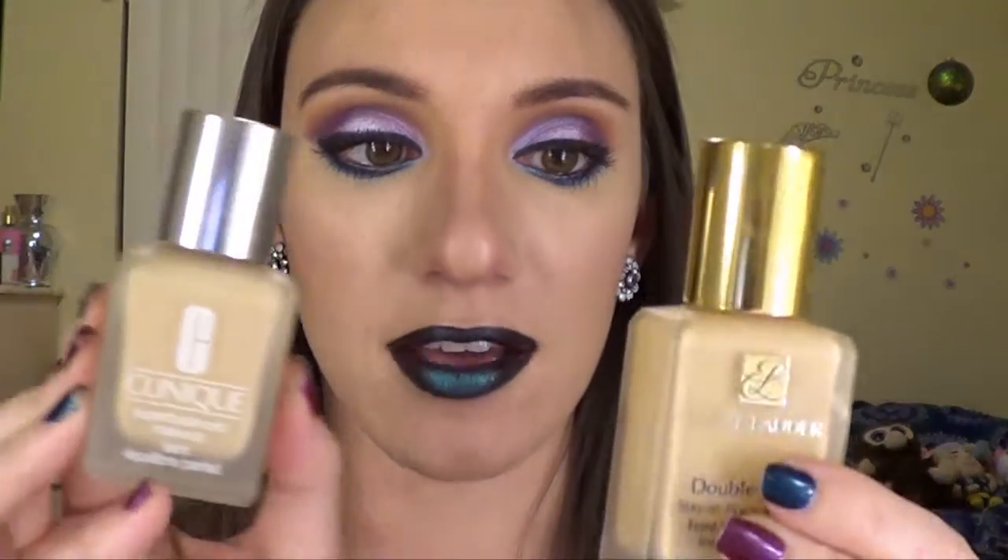For foundations I have two — I'm sure I've talked about these before, but these were my standout products in 2015 because this is all I used. I even stopped using my Revlon Colorstay — Revlon who? The Estee Lauder Double Wear, which is a little too dark for me now, and the Clinique Super Balanced Makeup — I mix these two together all the time and my foundation looks so good and stays on all day. I'm finally running low on the Double Wear so I'll need to repurchase in a shade lighter.